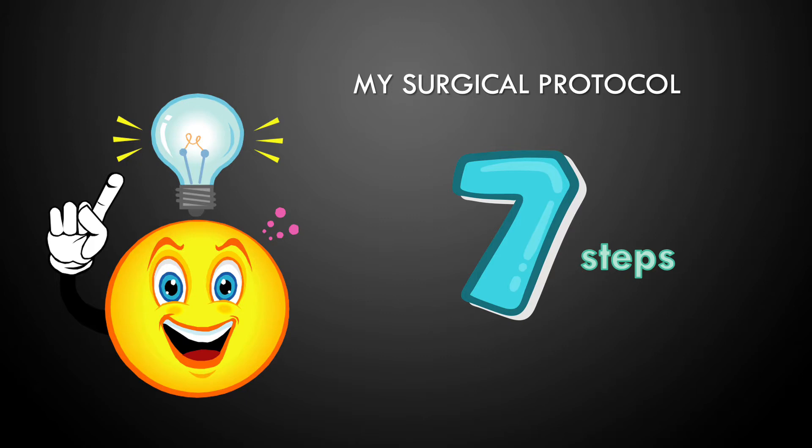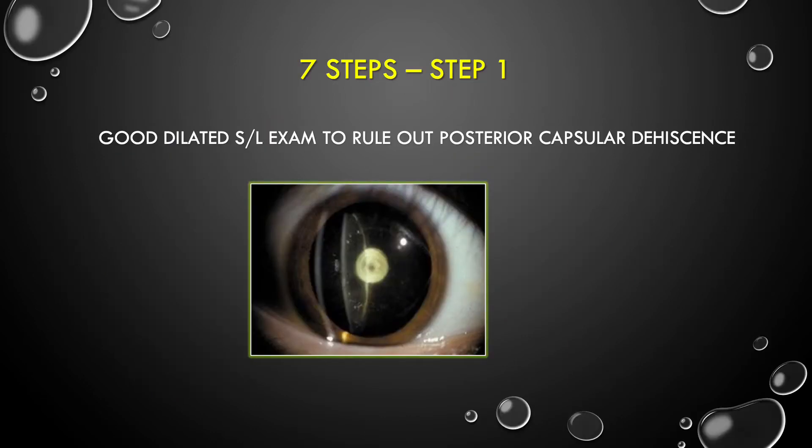Whenever I get a posterior polar cataract case, even if it is stationary in type, I use my seven-step surgical protocol to take care of those cases and prevent complications.